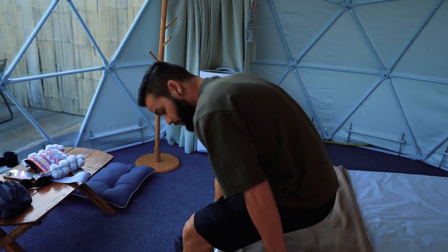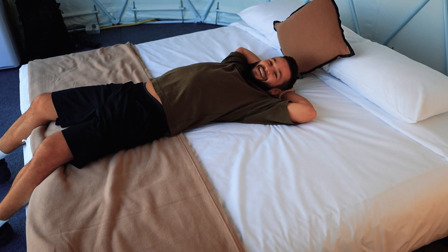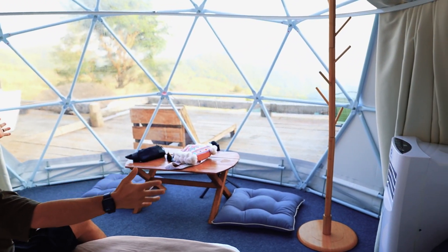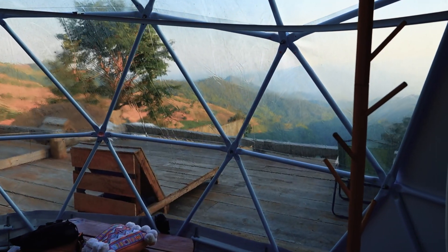Nice big bed, plenty of space for two people. Pretty comfortable. And as we wake up in the morning, we have blinds to make it dark, but you have this beautiful view outside of the dome. It's a little bit echoey, but that doesn't bother me that much.